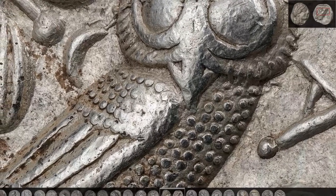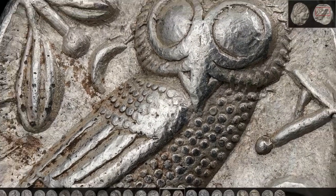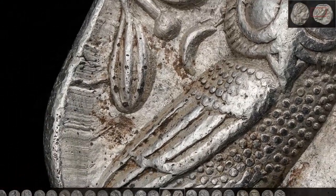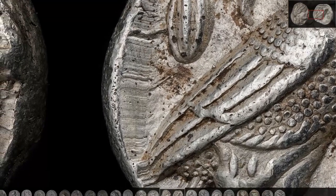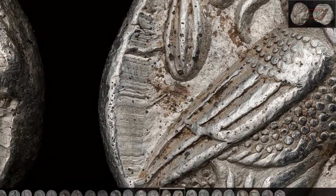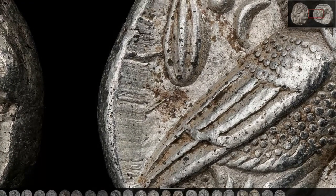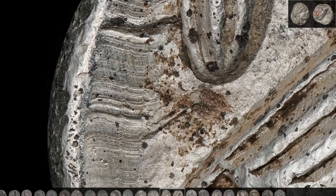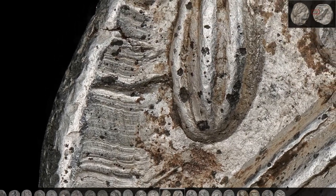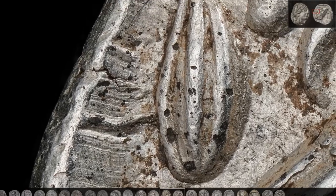As we move to the rim, we can see the sort of scar that the minting process left on these coins. The flan would be heated up, which would make the metal softer, and the hammer blow quickly displaced the metal, which took the shape of the design. However, on the edges of the die, there was no design to be imprinted. So we can see these lines which show how the silver flowed, sort of slipped to the sides, sliding from the tip of the die outwards.